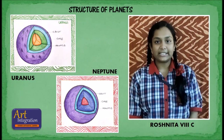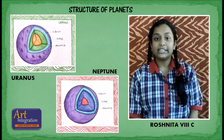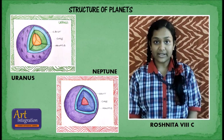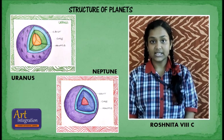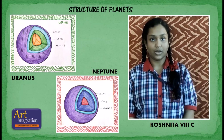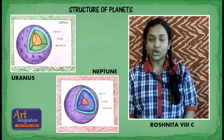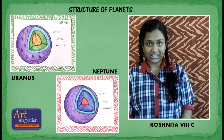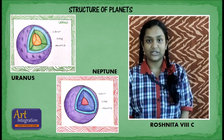Uranus is the seventh planet in the solar system. It rotates from east to west and completes one revolution in 76 years. It has a highly tilted rotational axis. Since it is very far from the sun, it has the coldest temperature. Neptune is the eighth planet in the solar system. It rotates from east to west and completes one revolution in 165 years.